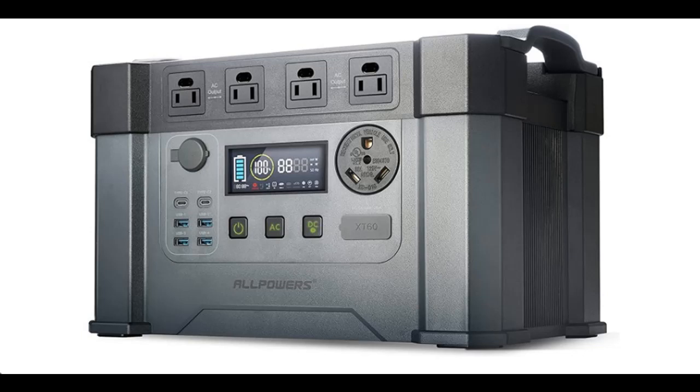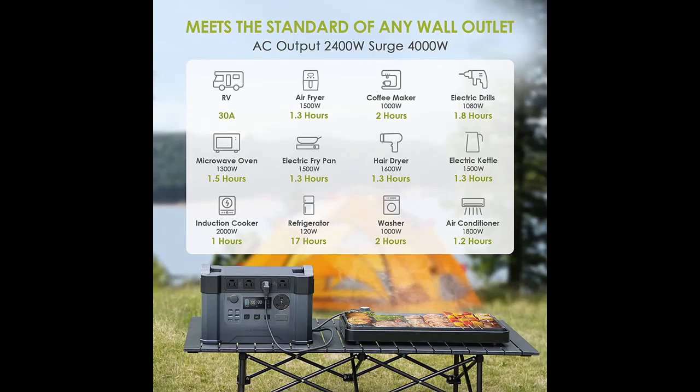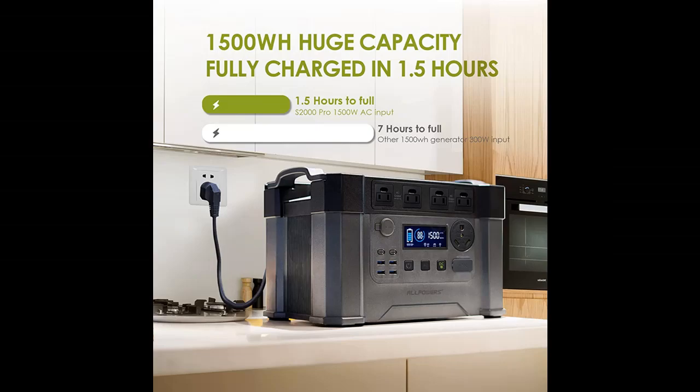Short picture overview of the All Powers S2000 Pro Solar Generator: 2400 Watt, 4000 Watt peak, 1500 Watt MPPT portable power station. Charges from 0 to 100% in 1.5 hours and includes a UPS function.